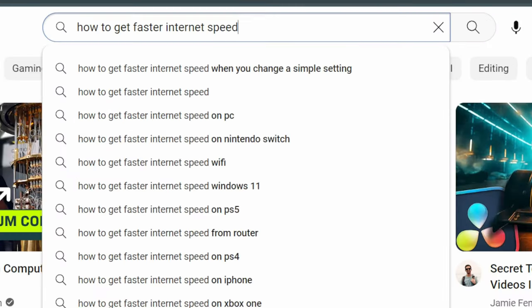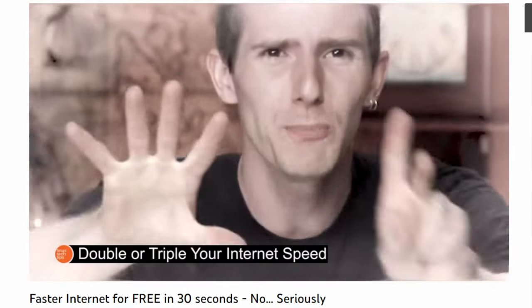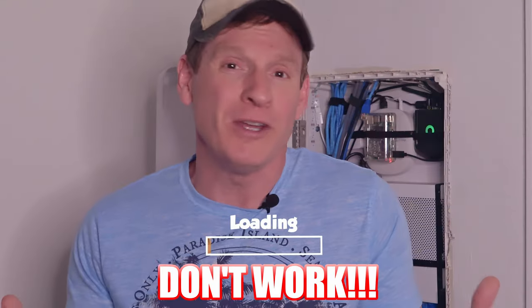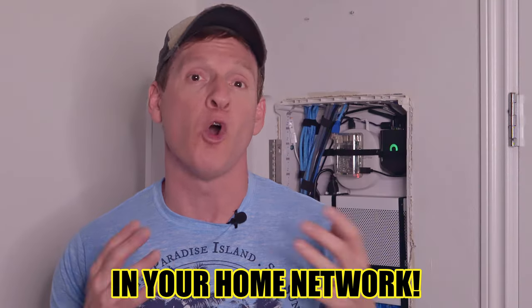All of those videos that you've watched on YouTube — what if I told you that you can double, triple, or even quadruple your internet speed with one easy trick — those videos that show you how to increase your internet speeds really don't work, unless you first evaluate these four important factors in your home network.